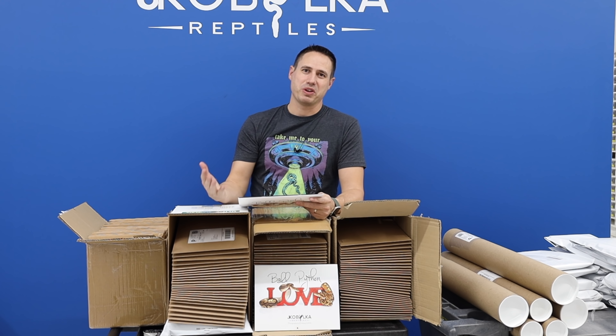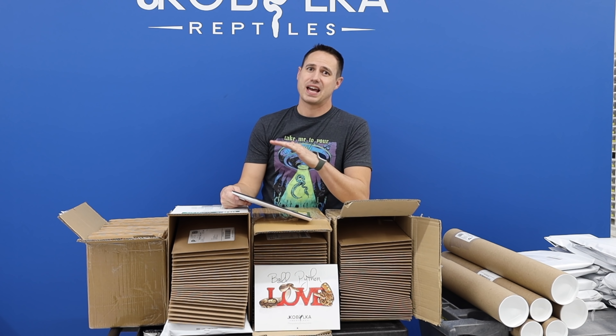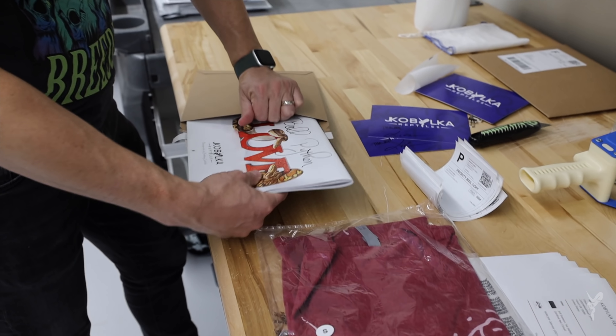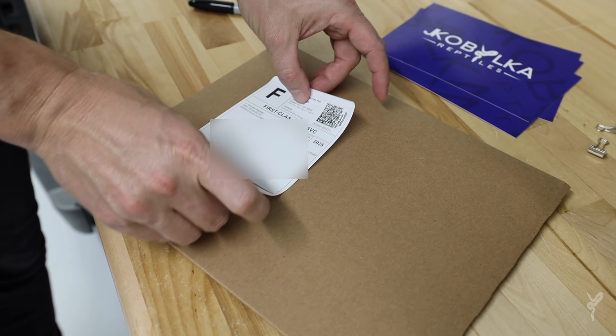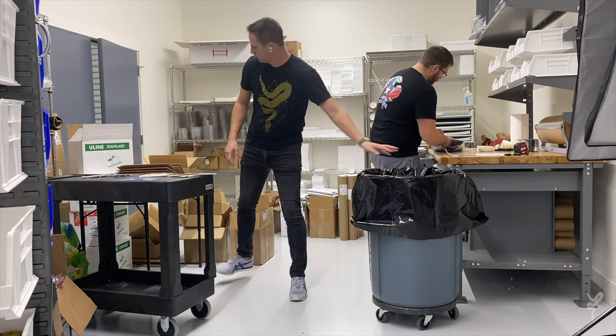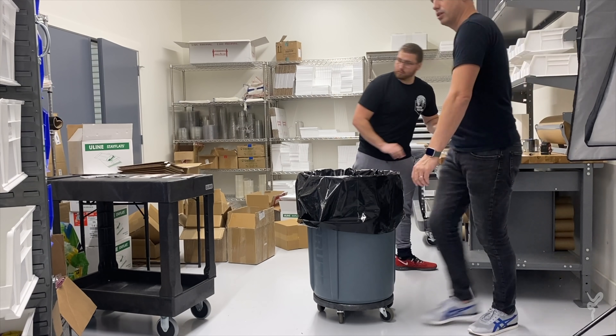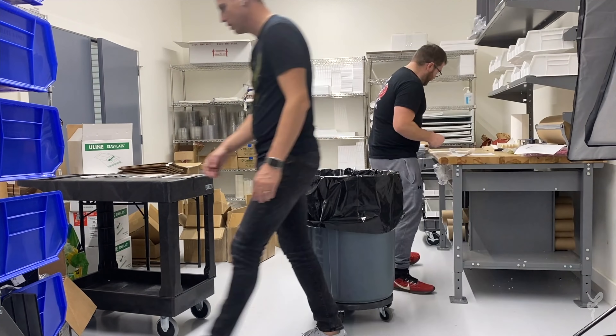Hey YouTube, welcome back for a midweek video. I want to give a little intro just to get a chance to shout all of you guys out for ordering the calendars. We got them in stock. We've been filling orders like crazy for the last few days. Chase and I have been just going crazy packing them all different ways. Not only did you guys get a lot of calendars, we got a lot of posters going out and t-shirts.